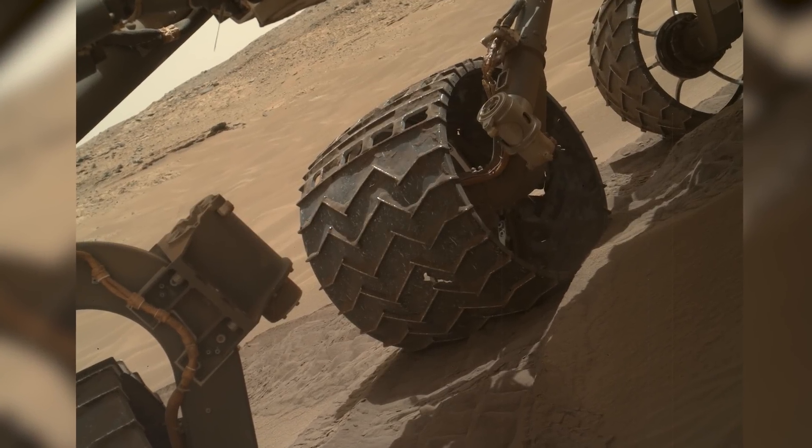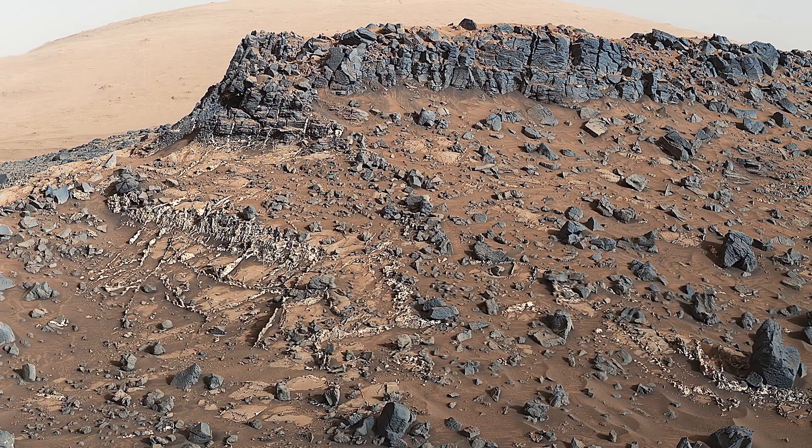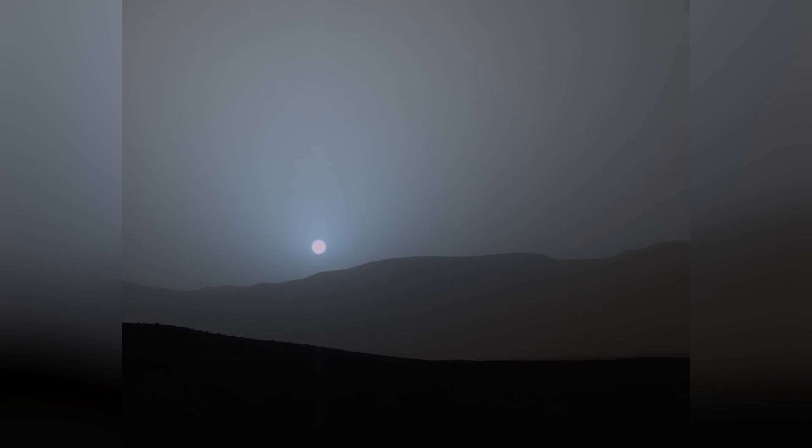In this episode, Curiosity escapes Hidden Valley, explores a site named Garden City, and witnesses the Martian sunset.